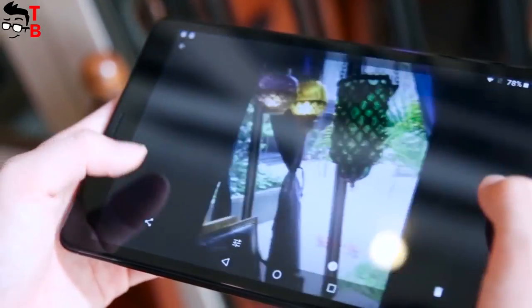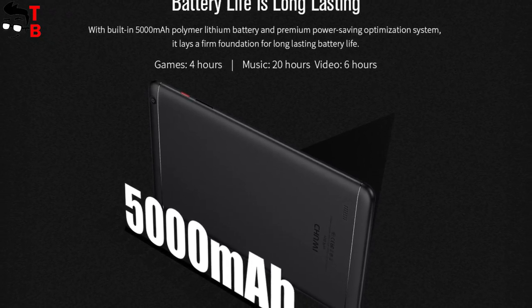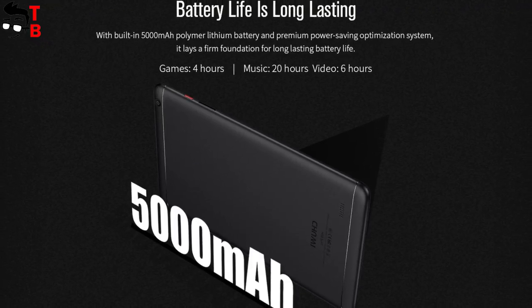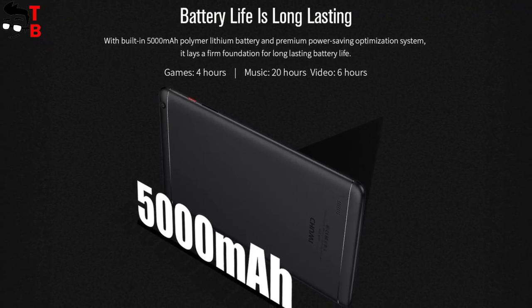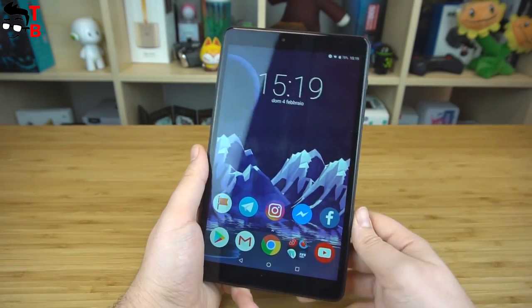The tablet is equipped with a 5000mAh battery, and the manufacturer promises up to 4 hours of gaming, 20 hours of listening to music, and 6 hours of video playback. If that is true, then Chuwi Hi9 Pro has good battery life.